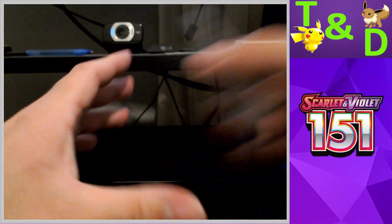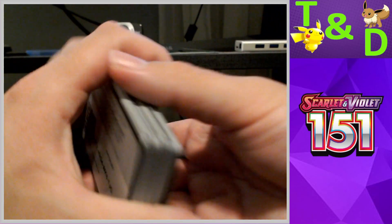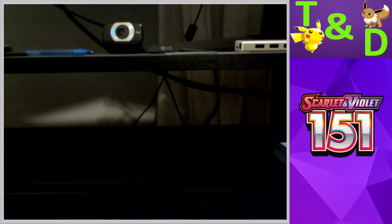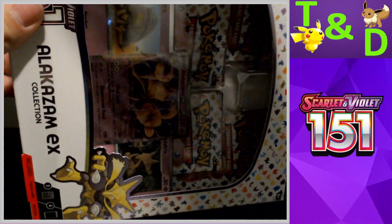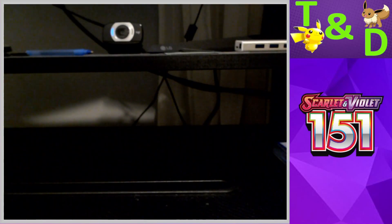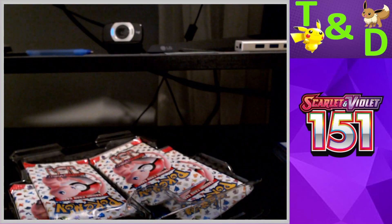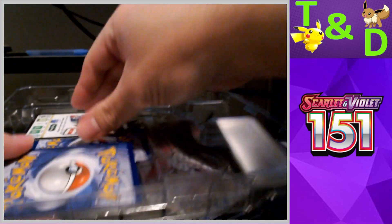Now we'll move on to Danielle's box. I'm opening the packs for it but we'll say this is her box and see which box is better. Her box is usually decently good, but that first box was pretty good. If she does hit a Special Illustration Rare, I'll give her the win because those are very hard to hit in this set.